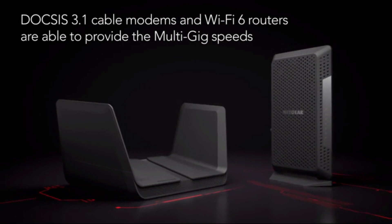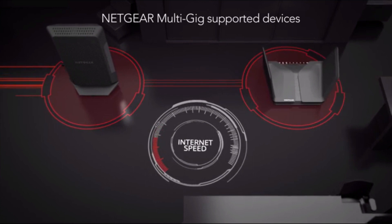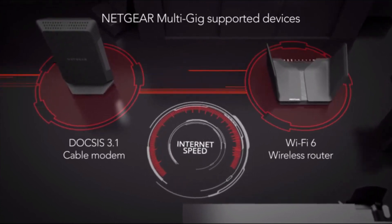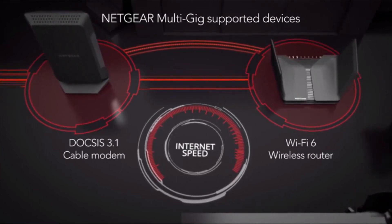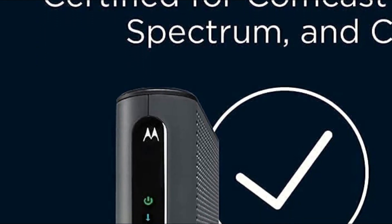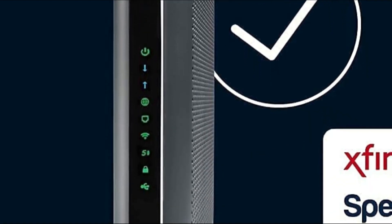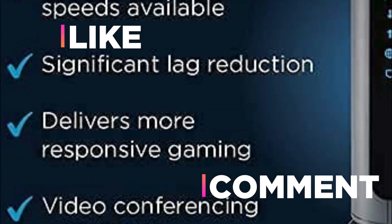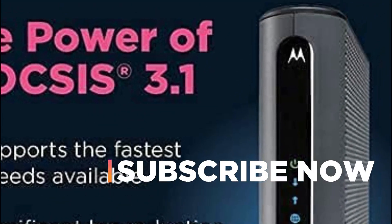Connect the modem to the router that meets your wireless needs and begin streaming. You can connect your Wi-Fi router to the modem's Ethernet port to connect all your wireless devices. The CM1200 replaces a rental cable modem, saving you up to $168 per year in equipment rental charges. We hope you found this video helpful. If so, please give it a like, comment your opinion and tell us which modem is perfect for you, and subscribe to our channel for the latest product reviews.